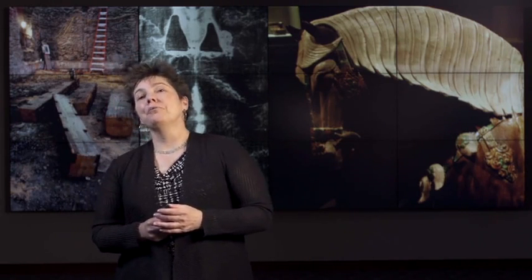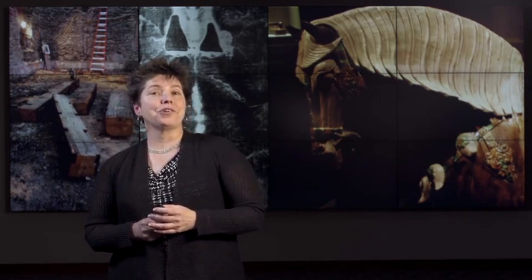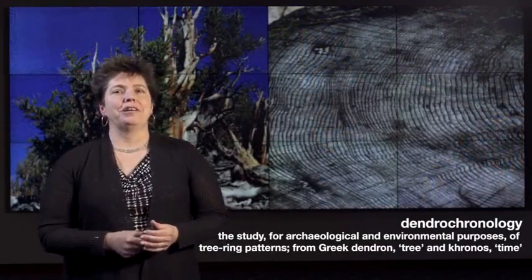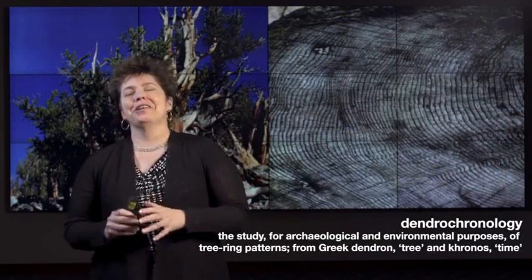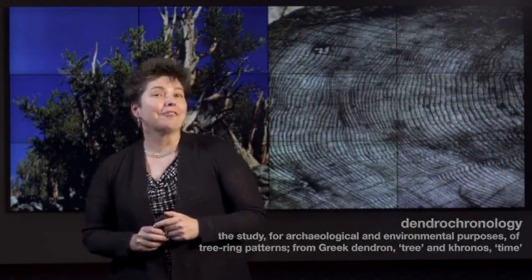We're going to do dendrochronology in Rhode Island Hall, the building in which I work at Brown University. We're going to do radiocarbon dating and the Shroud of Turin. And we're going to do thermoluminescence and Tang horses on the art market. Now dendrochronology — basic time from trees — was proposed early on, interestingly enough, by Thomas Jefferson, sometimes called the father of American archaeology.